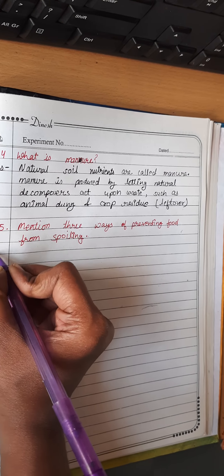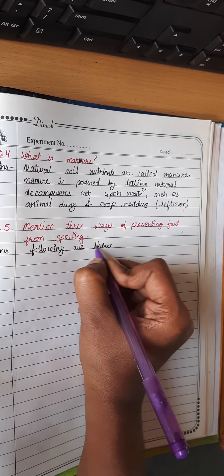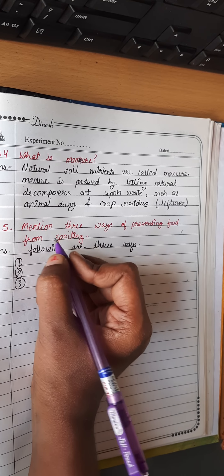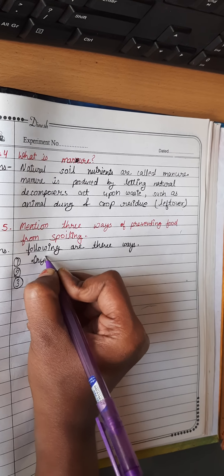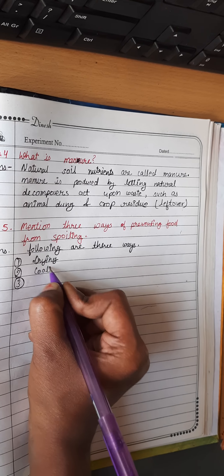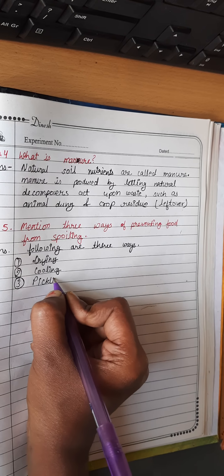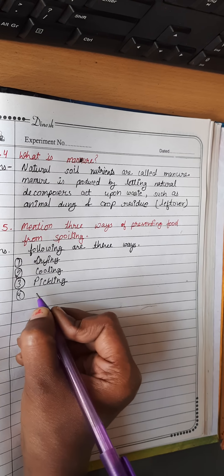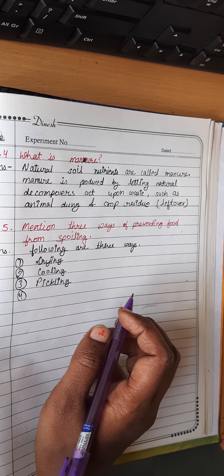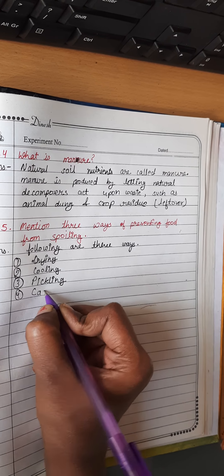The following are three ways of preventing food from spoiling. First is drying — meaning to dry out the food. Second is cooling, like frozen peas. Third is pickling. And one extra way to remember for exams is canning.